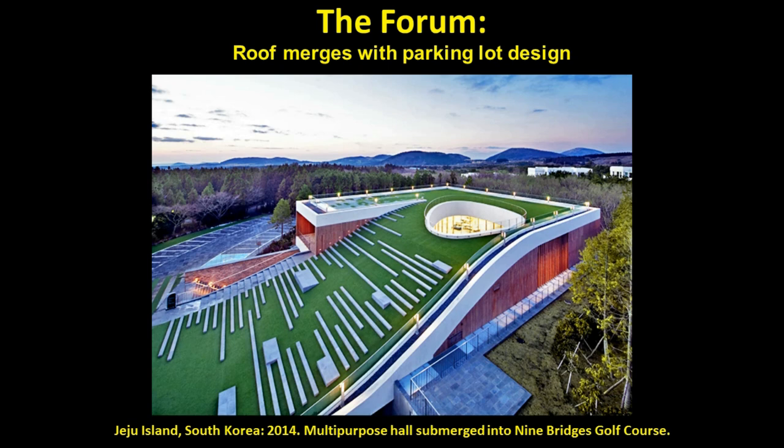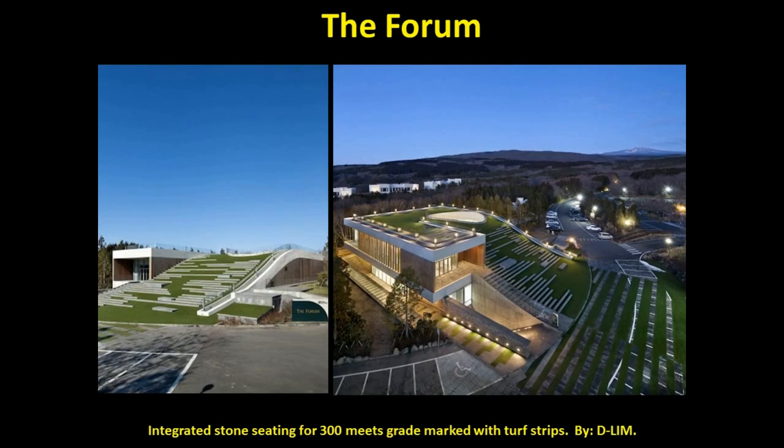Our number 10 category is client-specific boutique green roofs and green walls. This category is a perennial favorite of ours. Here we can let down our hair, throw out a rigid system of categorization, and simply highlight the projects that we think deserve to be seen. The Forum is a new turf-top structure on beautiful Jeju Island in South Korea. The multi-purpose hall is submerged into the grounds of the upscale Nine Bridges golf course, and the sloping structure is partially sunken to minimize blocking the views of that beautiful surrounding landscape. The cool part of this design is how they minimize the appearance of the building on the landscape by integrating linear strips of stone seating as the sloping green roof seamlessly merges into the same grade as the parking lot.